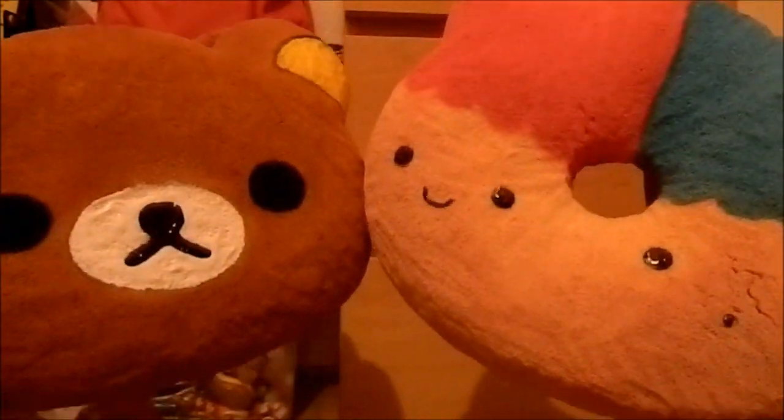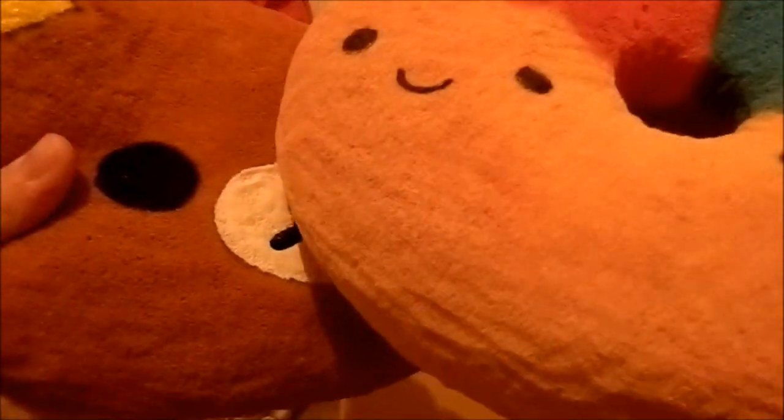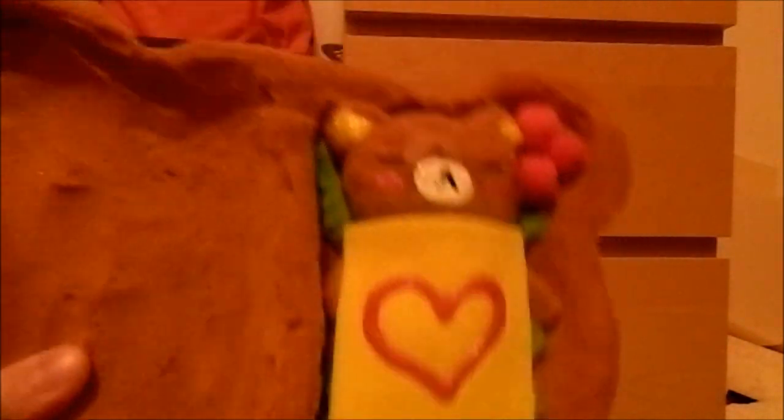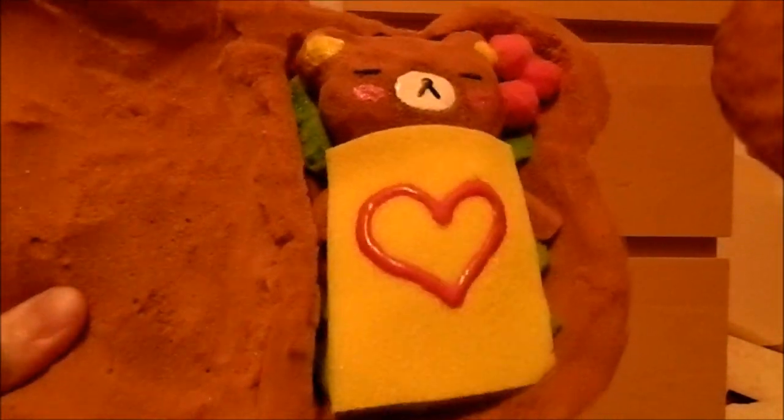Next question is: Hello Kitty or Rilakkuma? Sorry, they're really big — can barely fit them in the frame. I'm gonna say Rilakkuma because I just think he's a lot cuter. If you haven't seen this squishy before, it's the most recent one — it's a Rilakkuma bento box, but I haven't finished the other side yet.